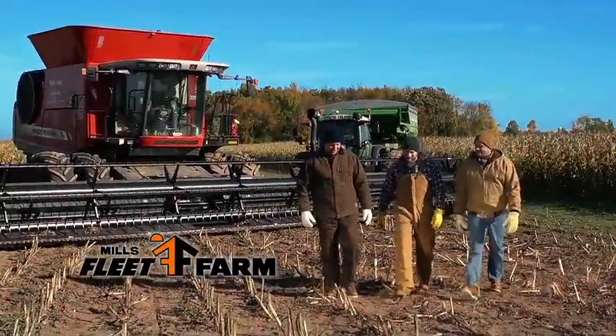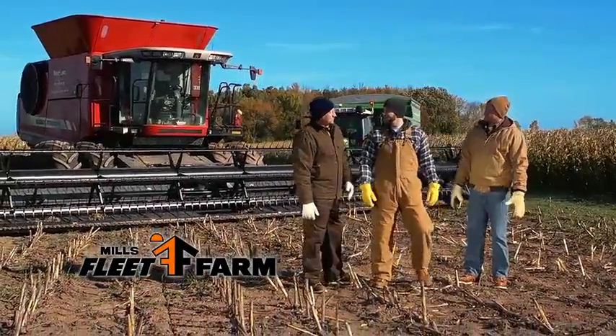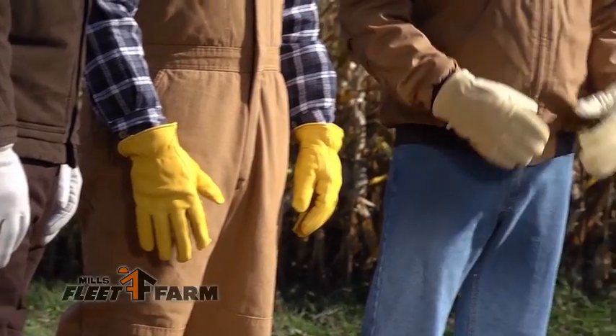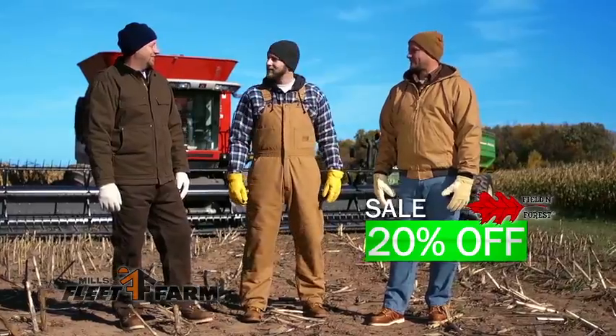Field & Forest Workwear from Mills Fleet Farm is as tough and rugged as you are. Insulated coats, jackets, bibs, overalls and gloves — all on sale. Field & Forest Workwear is 20% off.